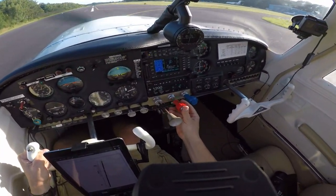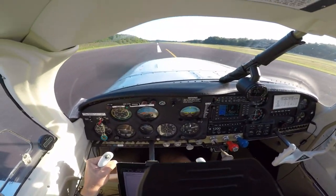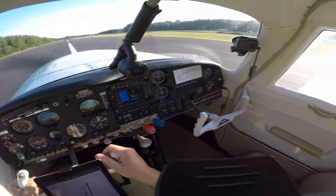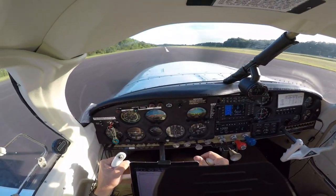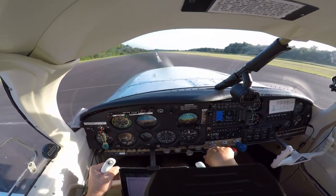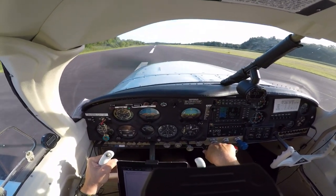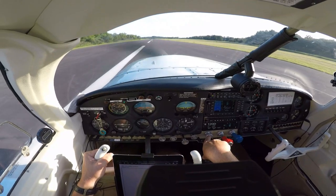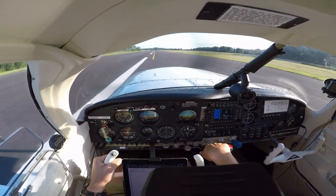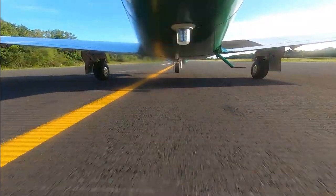Going down to the next notch, carb heat, flaps back in. Okay, so we've made it to Columbia County. Got some fuel here, clear that traffic out of the way — thank you, appreciate it.